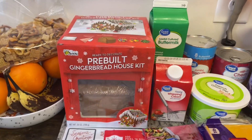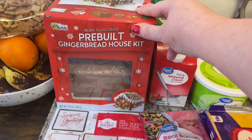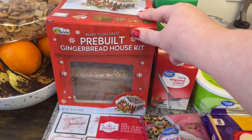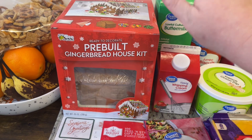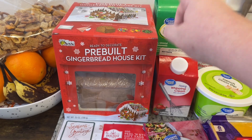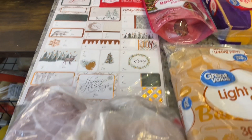First up, a couple of non-food items. I grabbed a gingerbread — I can't talk today, y'all! I've already tried to record this like 20 times and keep messing up, so we're just going to go with it. I got a pre-built gingerbread house kit for us to put together and decorate. I also grabbed some gift tags.